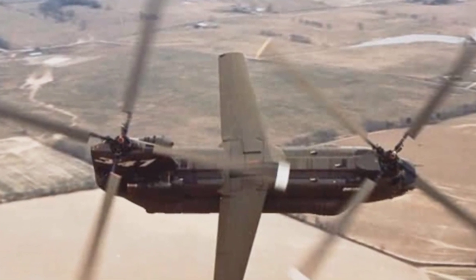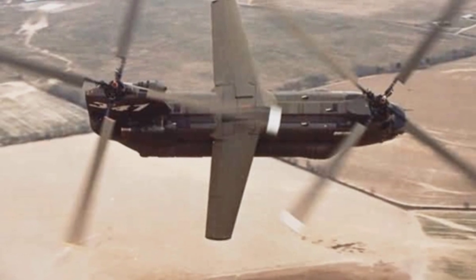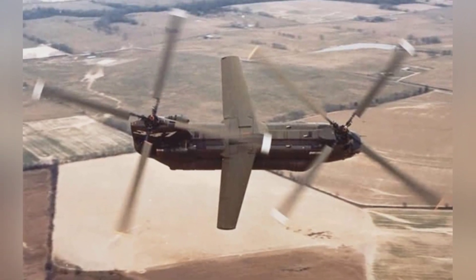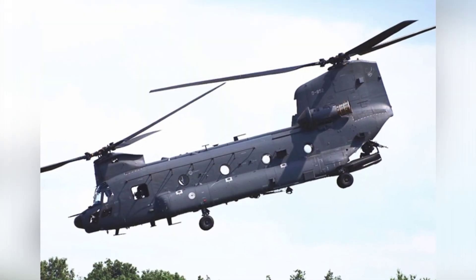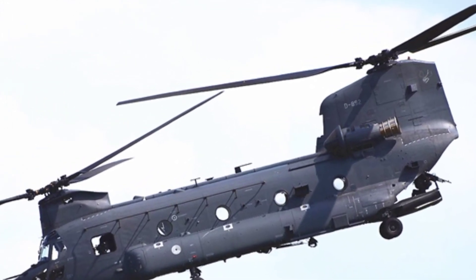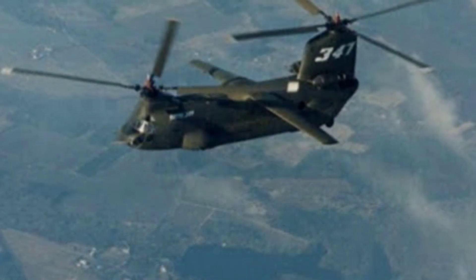Moreover, when the helicopter is descending at high speed, the raised and lowered cockpit may not have enough time to retract into the fuselage, and the pilot may be crushed. The detachable wings are located on the upper sides of the middle section of the fuselage, and the trailing edge of the wings has flaps controlled by hydraulic systems, which can deflect the angle of attack of the wings up to 90 degrees. This wing system can generate lift during normal flight, increasing the aircraft's speed and ceiling. When landing, flying at low speeds, and in other states, the wings can be deflected to 90 degrees without affecting the rotor airflow.